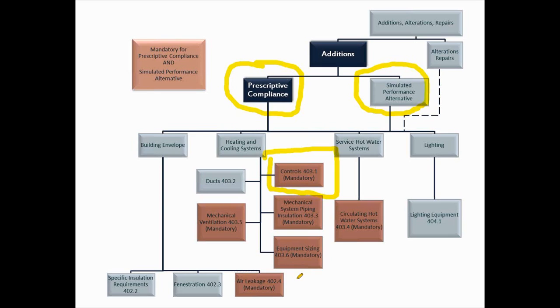The key thing is that whatever's new in your addition must comply with the code, but the code is not retroactive. For example, if I have an existing mechanical system with enough capacity to heat my addition and all I'm doing is running new ductwork to the addition, I don't have to bring my furnace up to comply. Only the new ductwork would have to be sealed and insulated. Whatever is new has to comply — this is a key critical thing to remember as you're working through additions.